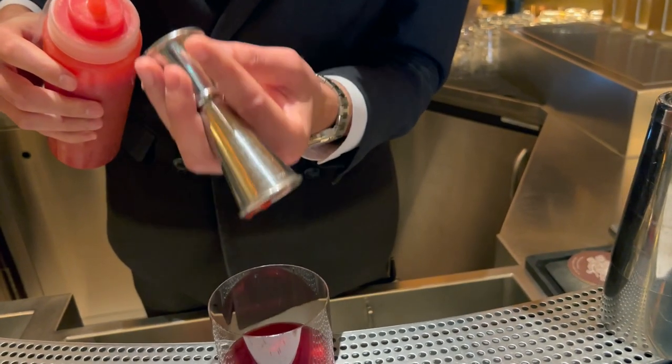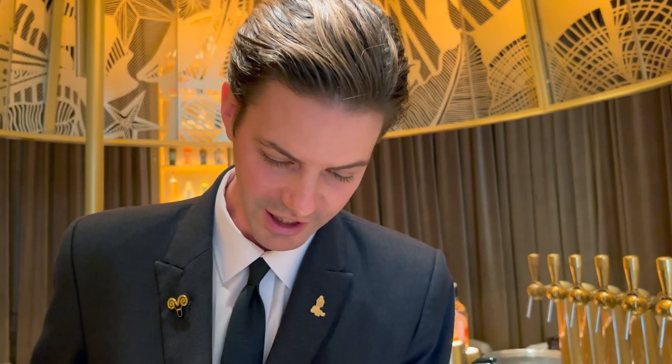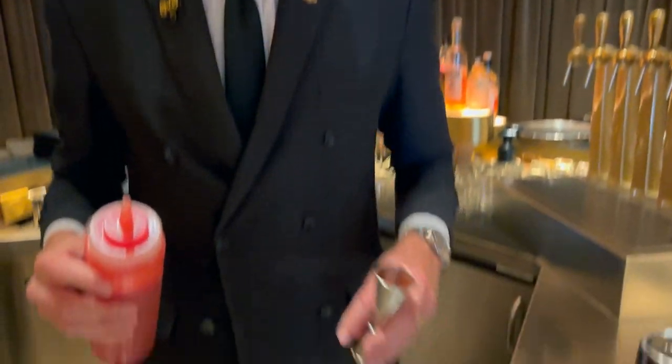We only work with seasonal ingredients, so we'll have the raspberry until the end of the month — until the end of October — and after that the drink will simply be gone and we'll work on a new one.